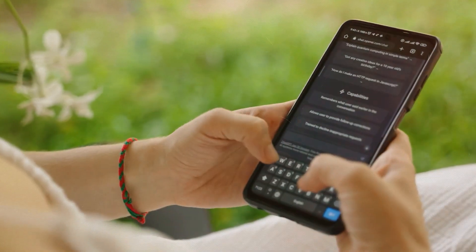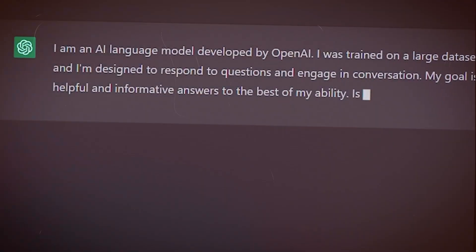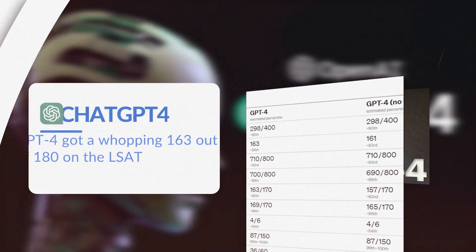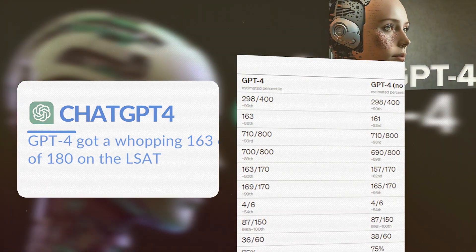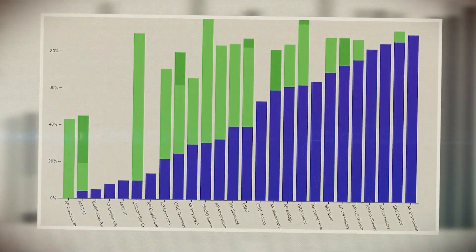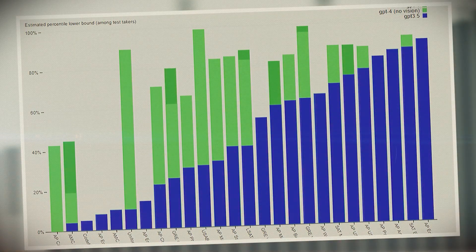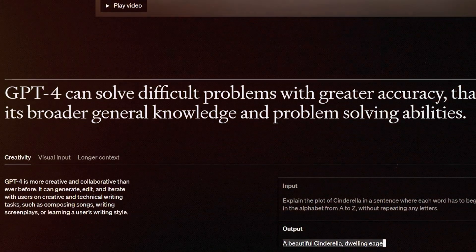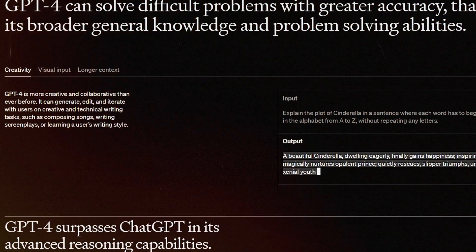To really put it in perspective, let's talk about the average scores for these exams. GPT-4 got a whopping 163 out of 180 on the LSAT, which is more than 10 points higher than the median score of 152, according to the Princeton Review. And it's almost twice as good as its predecessor, GPT-3. Now that's impressive.